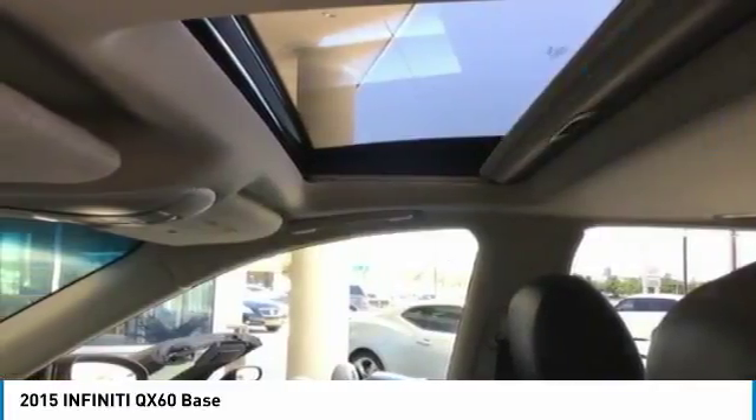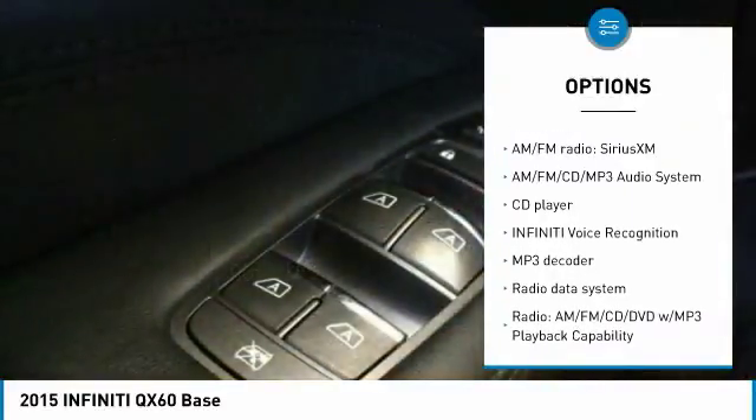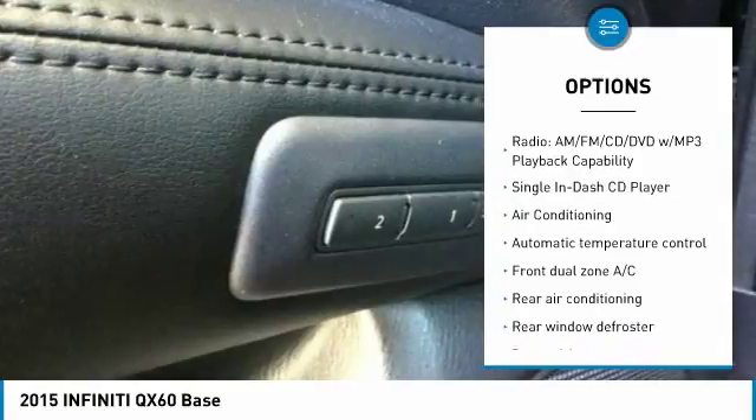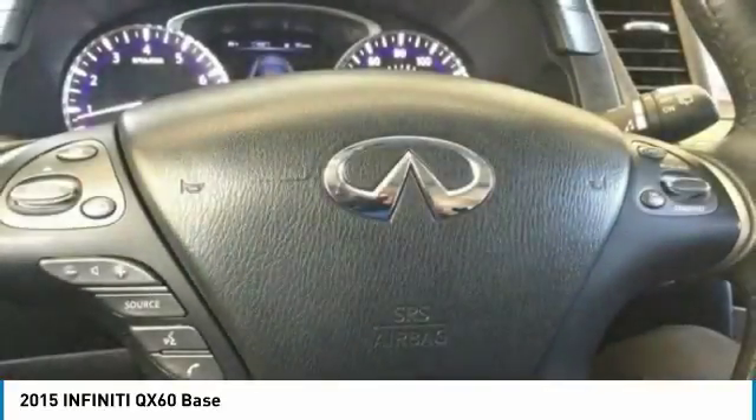Here are some of this vehicle's great options: backup camera, heated seats, power passenger seat, remote engine start, traction control, navigation system, power lift gate, leather-wrapped steering wheel, dual airbags, air conditioning.